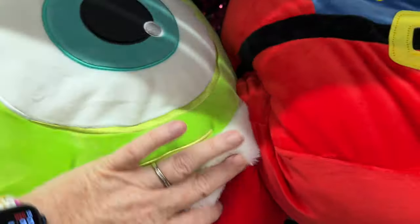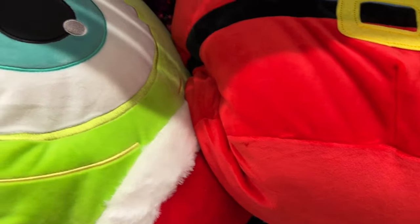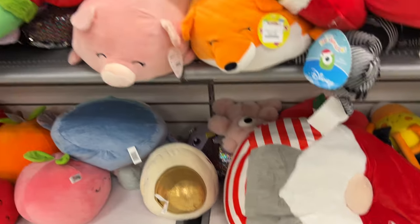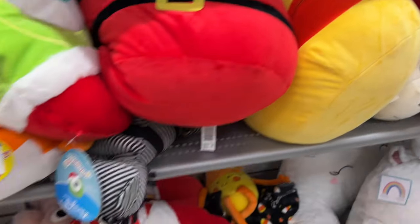These are Squishmallows — they have a nutcracker, a Mike Wazowski with a Santa hat. I don't know how much they were but they're the larger Squishmallows. Very cute — I've seen the peppermint one before but hadn't seen the nutcracker or the Mike Wazowski.